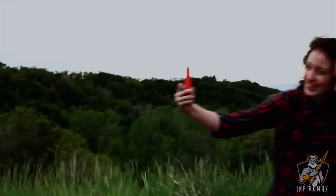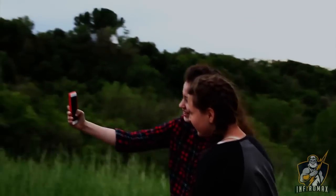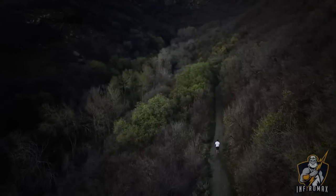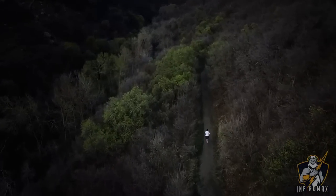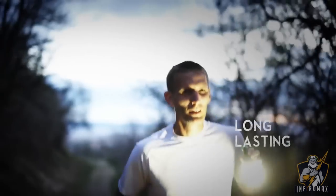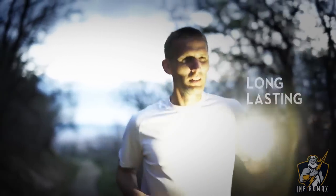Continue to take those selfies with pride. Run 20 miles up a mountain — it will last you the entire time.